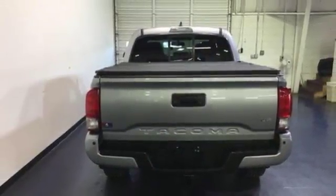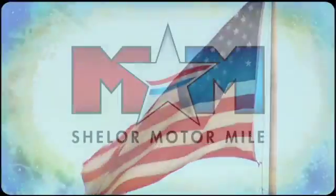You'll never know till you try. Test drive it today. Come visit us on the Motor Mile, where you're always a name and never a number.